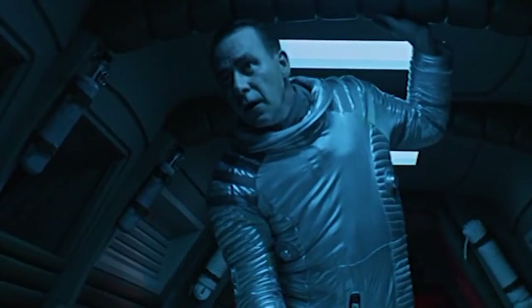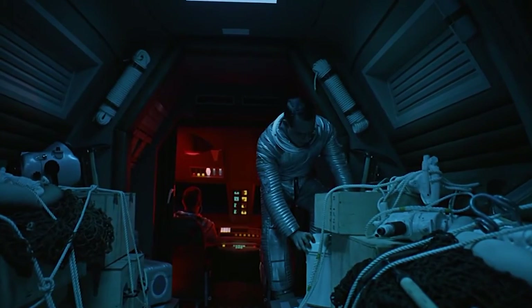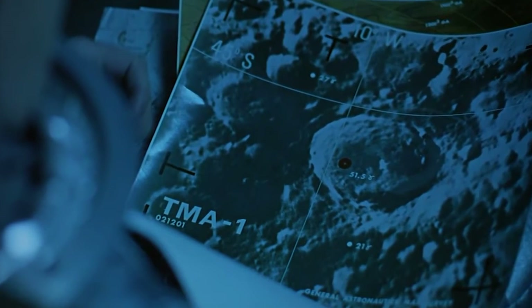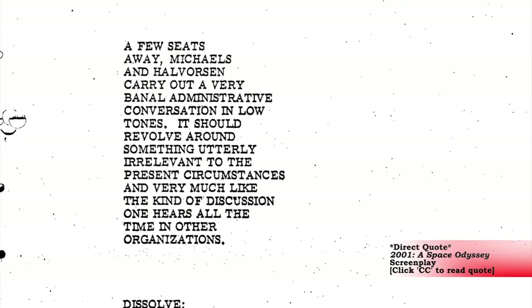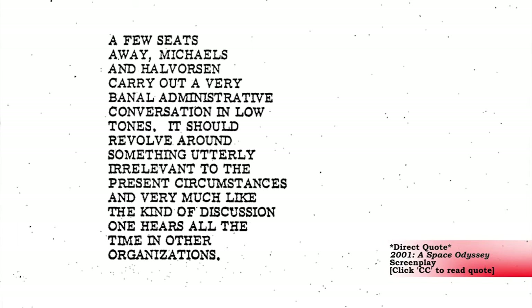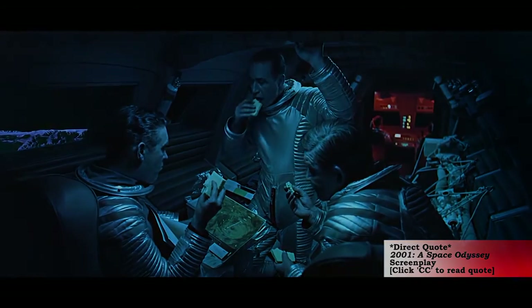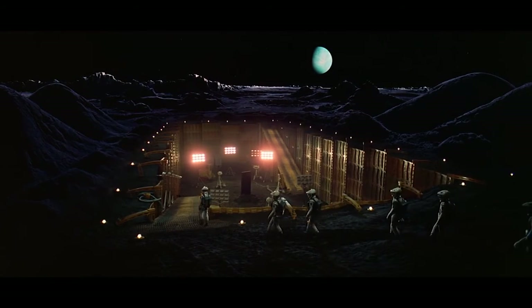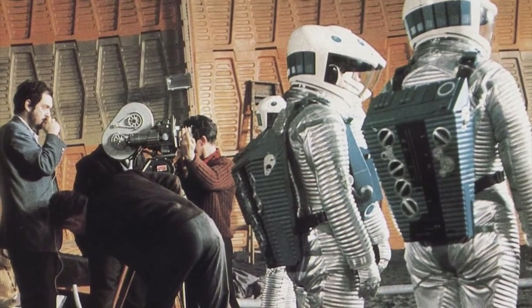The two other men in this scene are Halverson and Michaels, who are seated on either side of Floyd during the boardroom scene. There is actually a great deal of dialogue in the script that was cut. The moon bus scene in the script originally had Floyd going over satellite photos while Halverson and Michaels talk — described as a very banal administrative conversation, revolving around something utterly irrelevant to the circumstances. Finally, we arrive at the Tycho Magnetic Anomaly scene in which Floyd interacts with the monolith for the first time. This was the first day of shooting, which happened to be December 29th, 1965 at Shepperton Studios.